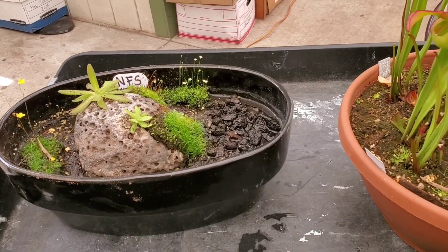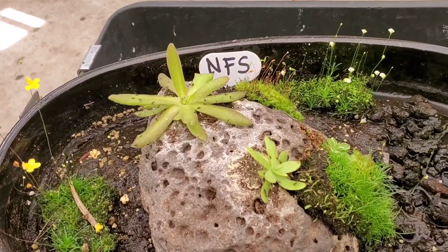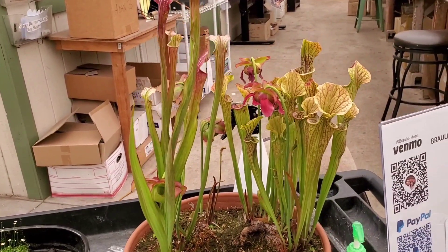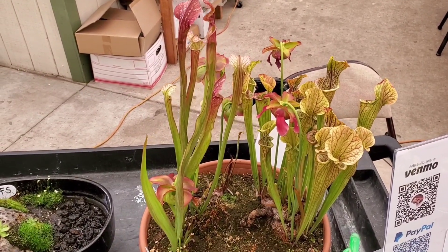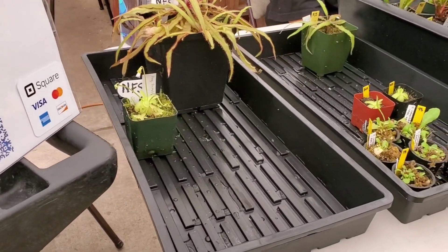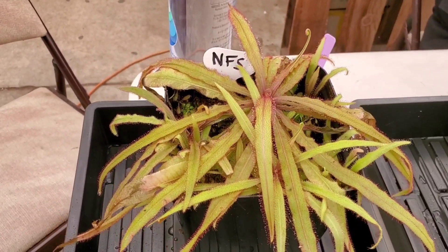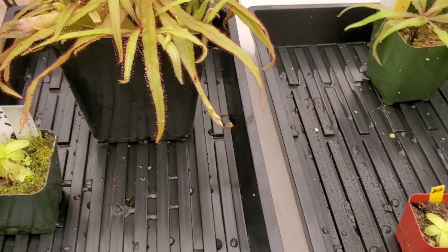Here is another vendor - you have to go outside. Look at that - the pink pinguicolas, or the butterworts. I think sarracenias are so beautiful. Do these get direct sunlight? No, they all just grow outside. And look at this drosera, or sundew - that is so cool.